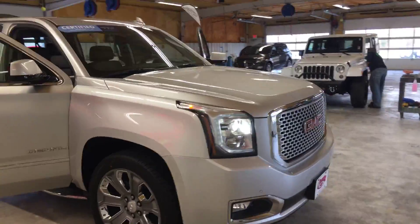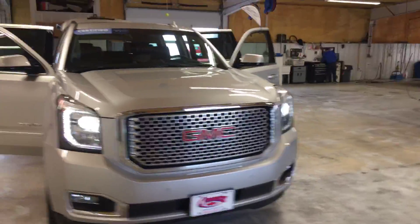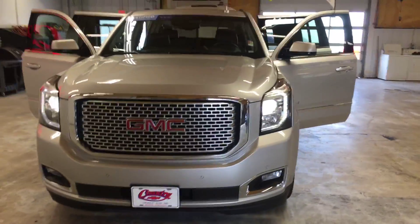So come on down to Country Chevrolet, folks, or call us at 270-527-8671, and come check out this Yukon today.